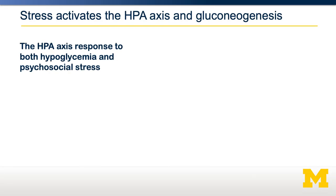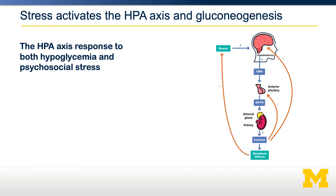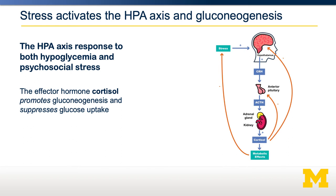Cortisol is an effector of something called the HPA axis — the hypothalamic-pituitary-adrenal axis — named for the three organ systems that mediate stress to cortisol release. As shown on the right, stress is sensed and that signal is transmitted to the hypothalamus, which releases a hormone called CRH, which then signals to the pituitary gland, which releases ACTH, which signals to the adrenal gland, which eventually releases cortisol. Cortisol then exerts its metabolic effects, primarily intended to alleviate the initial stressor. The main things cortisol does is promote gluconeogenesis while also suppressing insulin-stimulated glucose uptake, causing more glucose to be produced while reducing disposal of blood glucose, shunting glucose towards the brain and away from peripheral tissues.